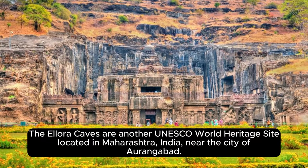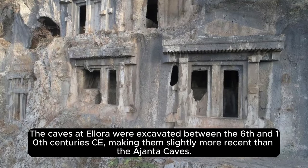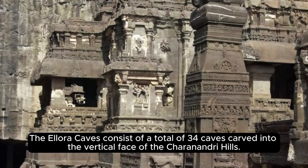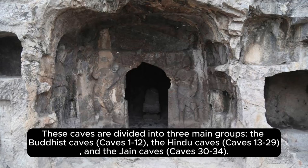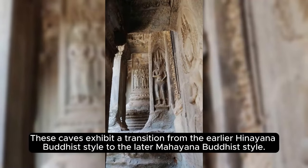The Ellora Caves are another UNESCO World Heritage Site located in Maharashtra, India, near the city of Aurangabad. They are a remarkable complex of rock-cut caves showcasing a fusion of Hindu, Buddhist, and Jain art and architecture, excavated between the 6th and 10th centuries CE — slightly more recent than the Ajanta Caves. The Ellora Caves consist of 34 caves carved into the vertical face of the Charanandri Hills, divided into three groups: the Buddhist Caves (Caves 1–12), the Hindu Caves (Caves 13–29), and the Jain Caves (Caves 30–34). The Buddhist Caves feature intricately carved sculptures of Buddha and Bodhisattvas, as well as ornate pillars and prayer halls, exhibiting a transition from the Hinayana to the Mahayana Buddhist style.